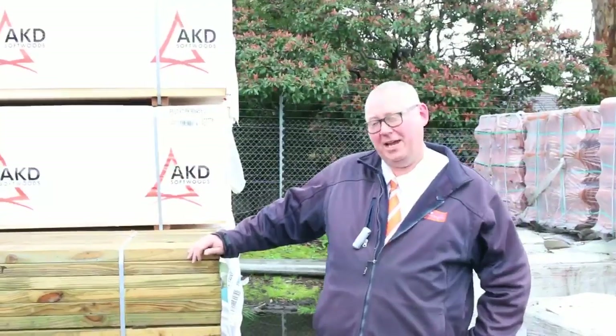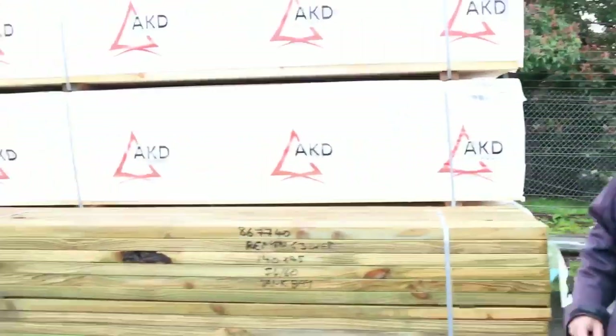G'day, Michael from Fowsier once again for the Tuesday afternoon preview for tomorrow's auction, Wednesday the 14th of September 2016 at 10am. A great auction for you this week - let's go for a walk and have a look at what we've got.